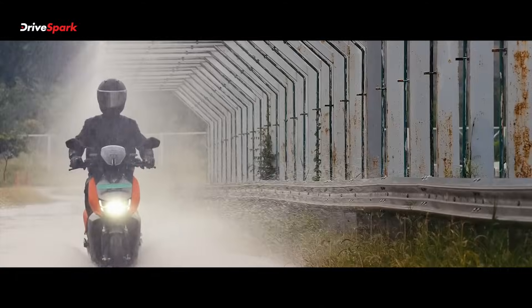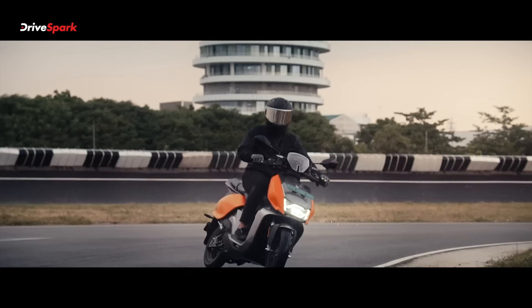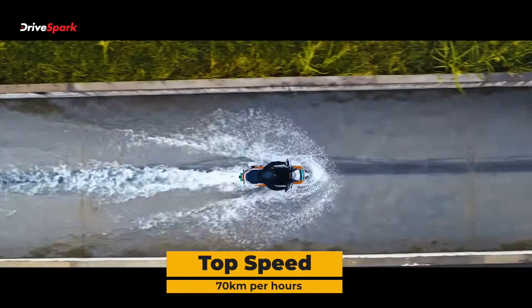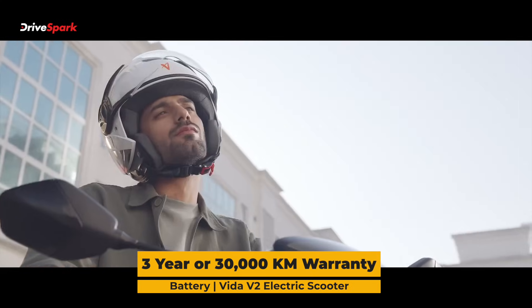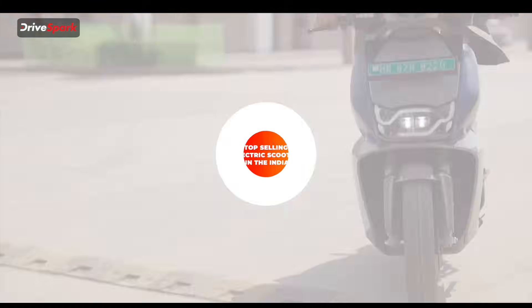The curb weight of the scooter is around 116 kg, which is slightly on the heavier side. The top speed is almost 70 km/h, and you also get a 3-year or 30,000 km warranty on the battery for the Vida V2.